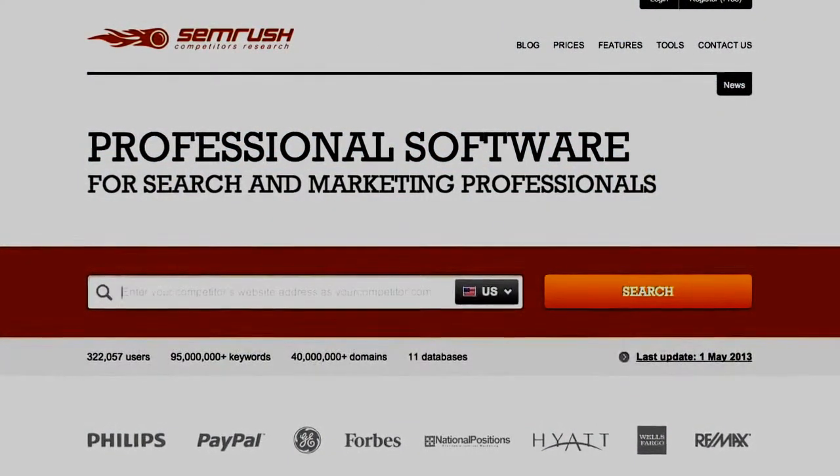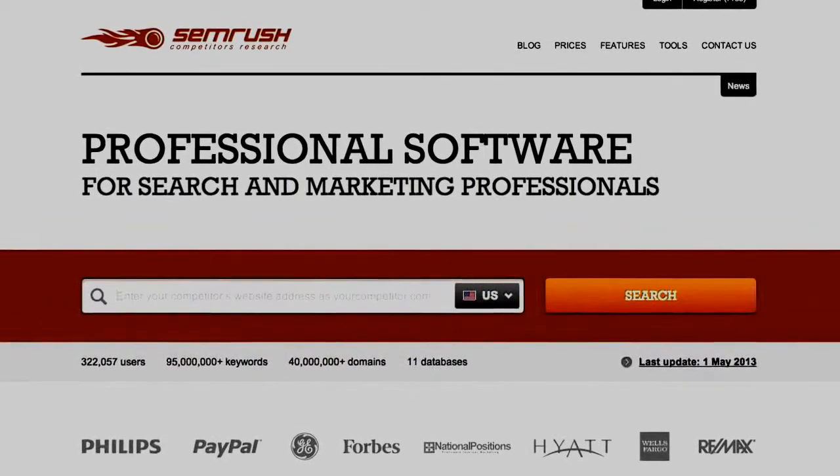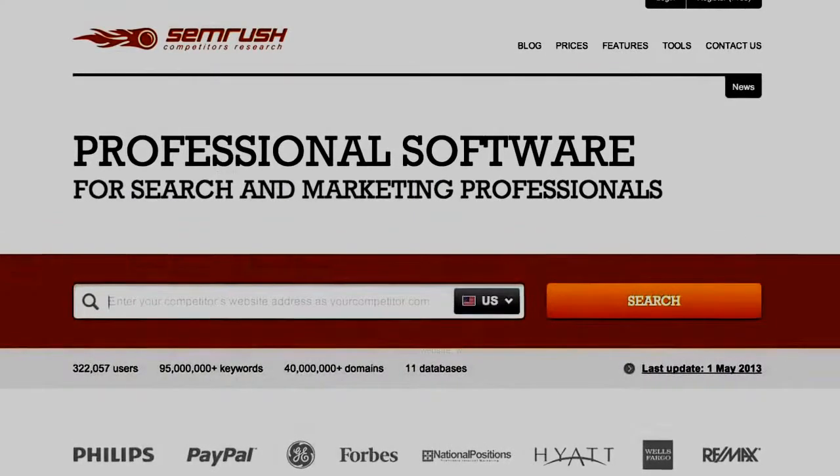Head on over to semrush.com. This is a great site — it'll give you some good, free, quick analytical data for specific keywords that you might be interested in and also competitors' websites.